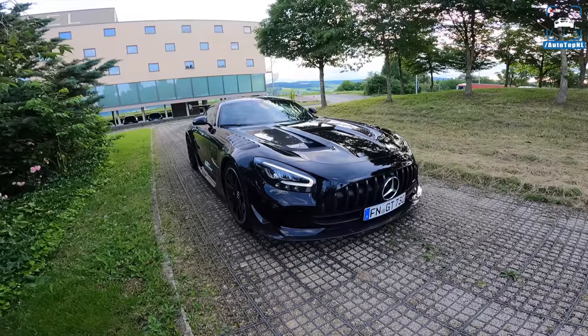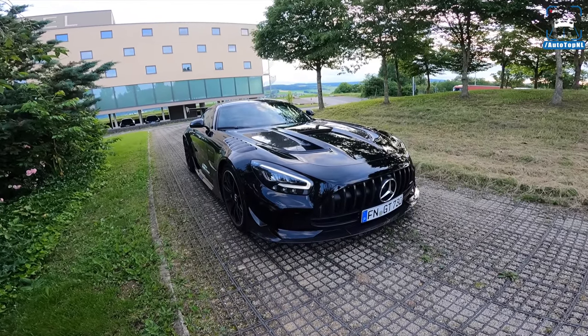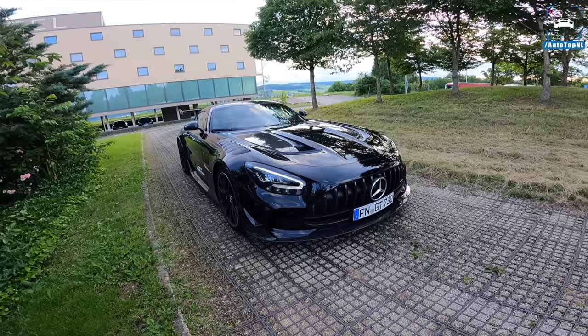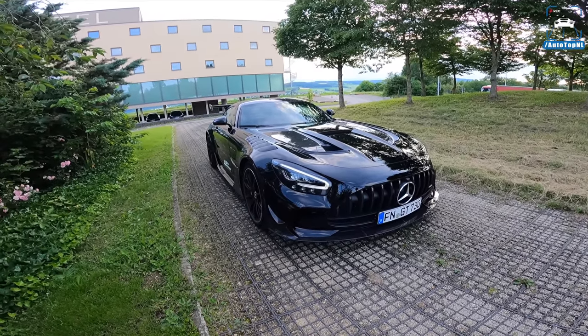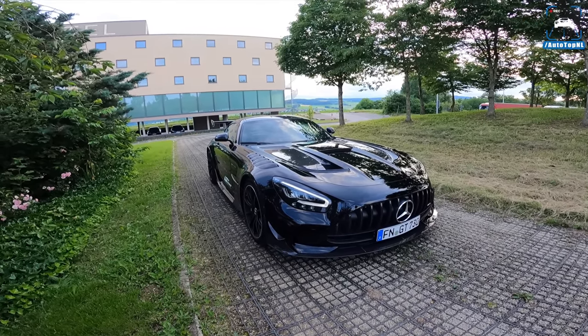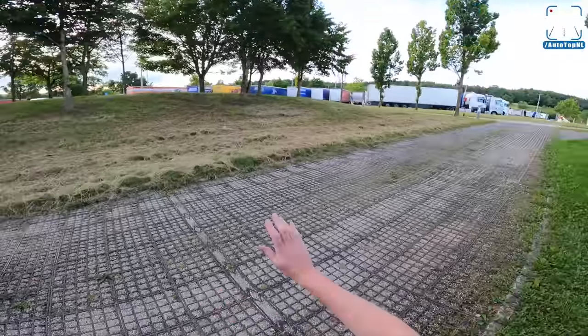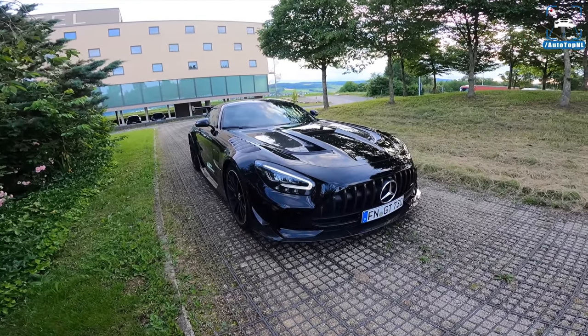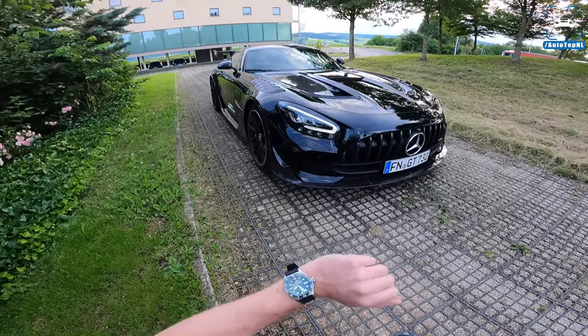They made a custom exhaust mid-pipe for this car to make it sound a bit better, because apparently it was a bit too quiet for their liking, so they decided to fix that. Today I'm going to show you around it, show you all the cool stuff on it, and then we'll take it for a drive on the Autobahn. It's 8:30 in the evening so it should be okay.